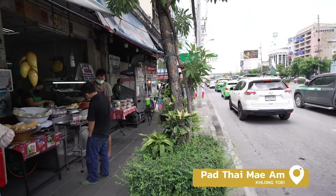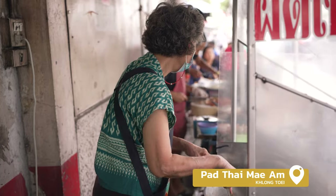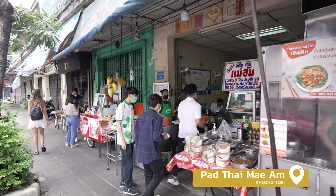First up, we are visiting Pad Thai by Mayam. Mayam has been perfecting her Pad Thai recipes for over 30 years. Her humble shop is known as a favourite for those searching for an amazing Pad Thai.